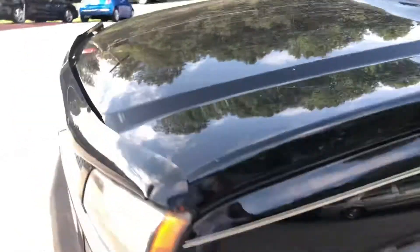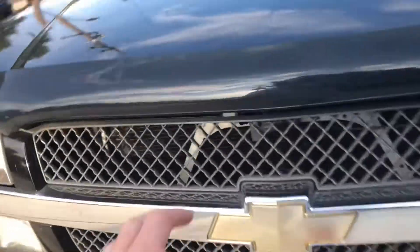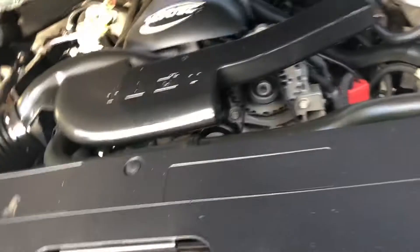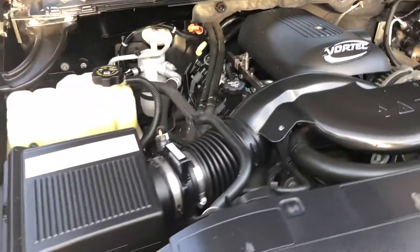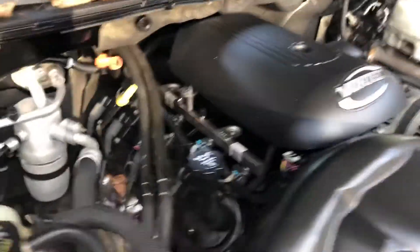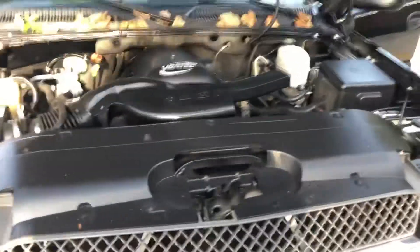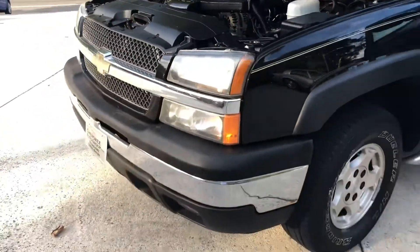Pop the hood here — let's look at the motor. See, it's running good, nice and quiet. Lights work through there. Very well kept truck, super clean — figured somebody would be pleased with it.